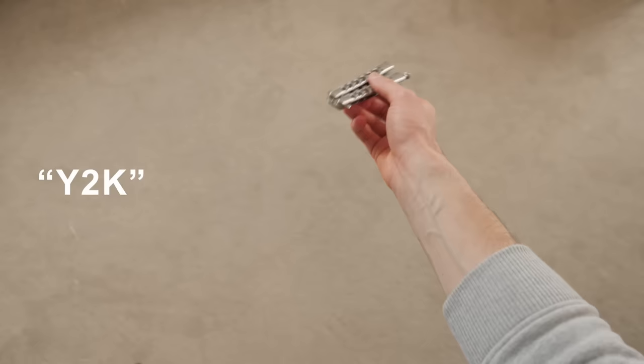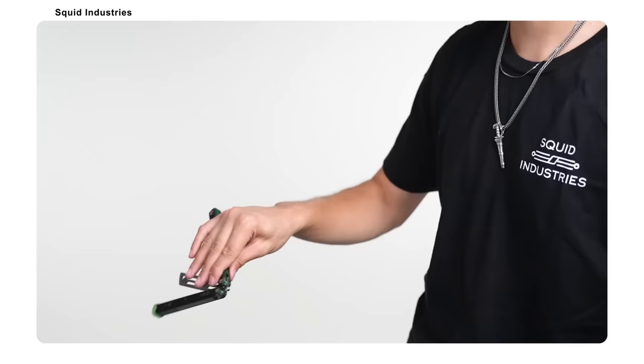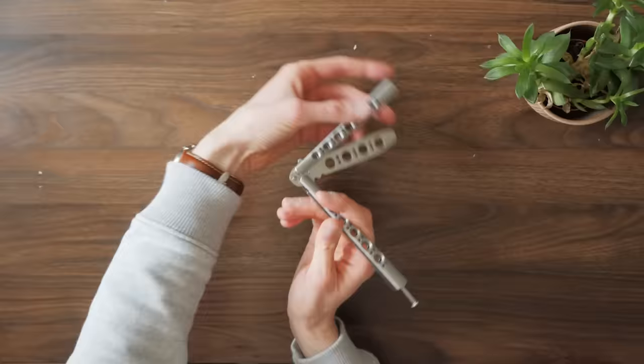First up, the butterfly knife. I've previously learned some basic moves like the Y2K and the full twirl, so I want to try something completely different called the whip rollover. It consists of three parts: rolling over the index finger, then doing a flip that twists it around, and in the same motion, rolling it around the thumb — which instantly felt so much harder than the previous moves.